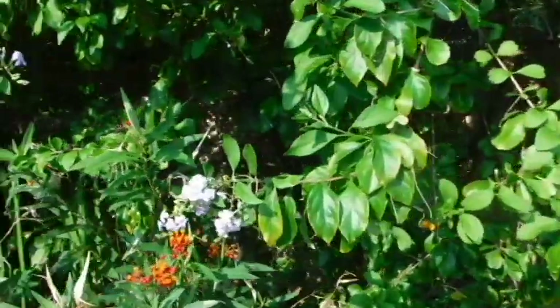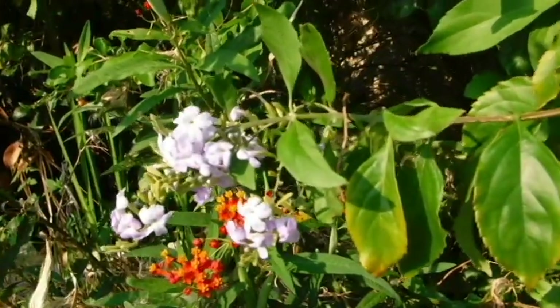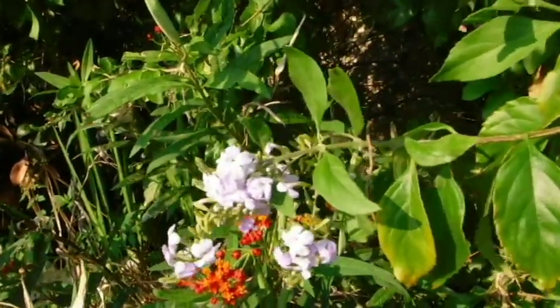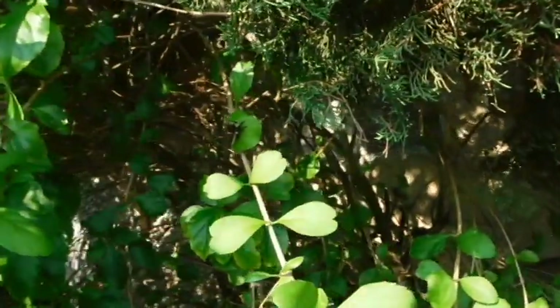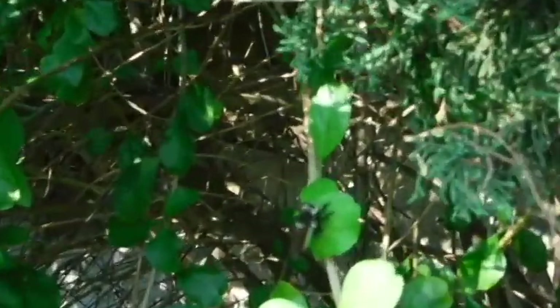I can't remember what this is called. It's not Plumbago. It's either skyberry or pigeonberry or skyflower or pigeonflower — I don't remember the name of it. Oh, what is that? It's a bee of some sort that I've never seen before.